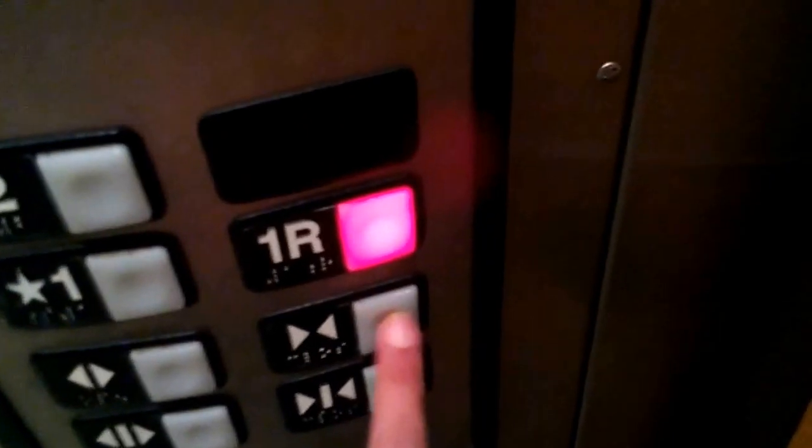Let's go down to one. We got on that one R, so we'll go down to one R.